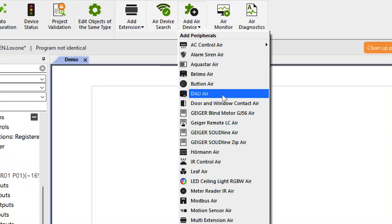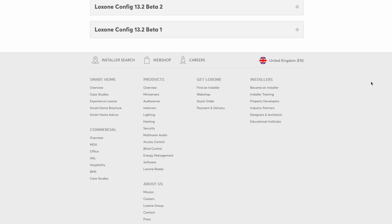With the latest update, products that were previously only available in the beta version, such as DALI AIR, have also found their way into the release version of the Luxon config and app. Numerous bug fixes have also been made with this update. As always, you can find all changes in the detailed changelog.